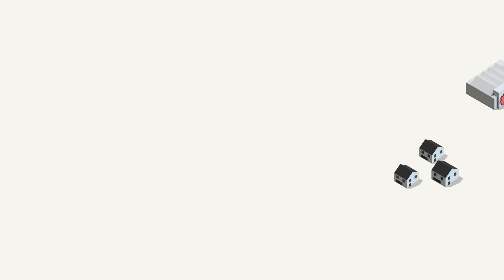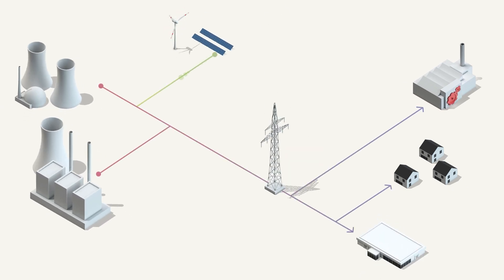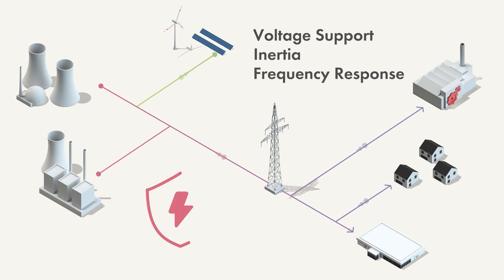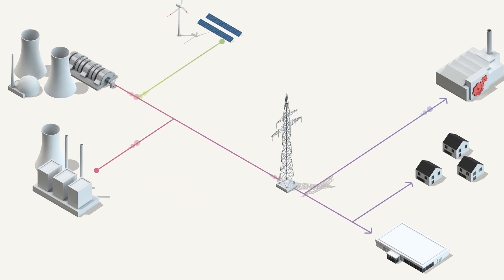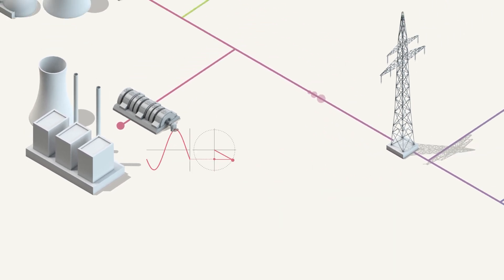Today, most energy is still distributed to consumers by centralized power plants. These also perform important additional functions. As the basis for a stable energy supply, they provide a stable grid voltage with a steady frequency. In the time frame of a few seconds, this happens inherently due to the physics of the synchronous machines and their inertia.